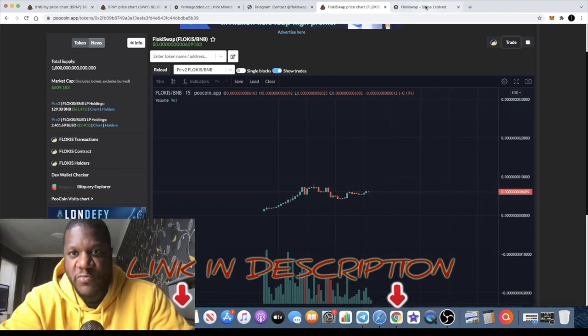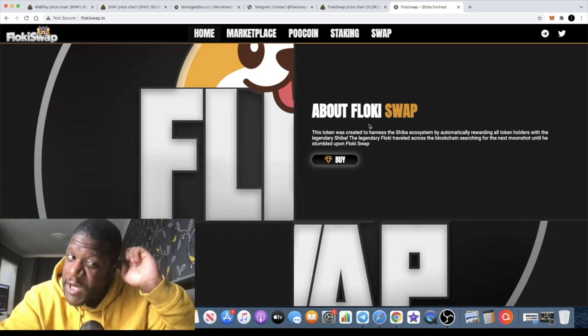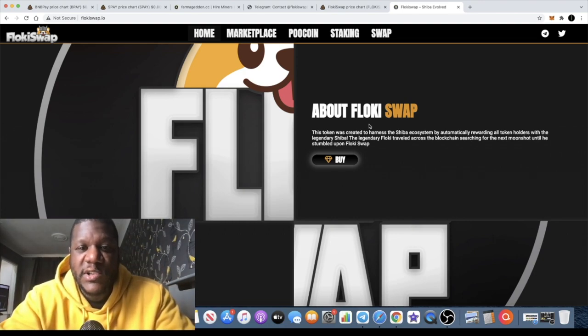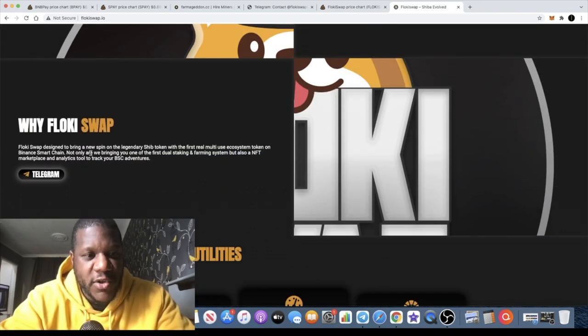Hopefully we can get some movement to the upside on this token. So what's it all about? This token was created to harness the Shiba ecosystem by automatically rewarding all token holders with Shiba. The legendary Floki traveled across the blockchain searching for the next moonshot until he stumbled upon Floki Swap. This one is going to be paying you out in Shiba Inu tokens. It's on the Binance Smart Chain, so you do need the BSC version of Shiba. If you want to sell those rewards, you can sell them on Ape Swap, not PancakeSwap.